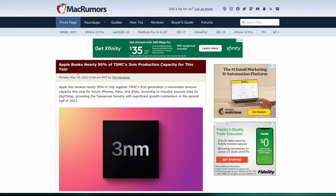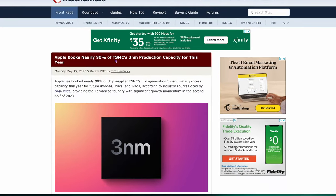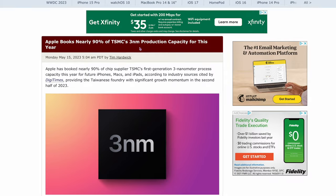The next story says Apple books nearly 90% of TSMC's 3-nanometer production. Those are going to be the faster, more power-efficient chips. Apple's booked 90% of those chips from TSMC. This is good news — it means Apple's going to be coming out with these very soon, and obviously with the M3 chip coming out they'll be using this process. They're expecting a big haul if they're buying 90% of the total chips out there.